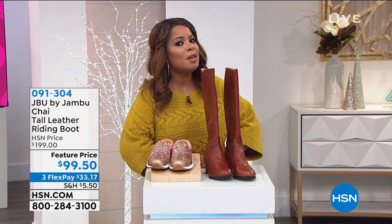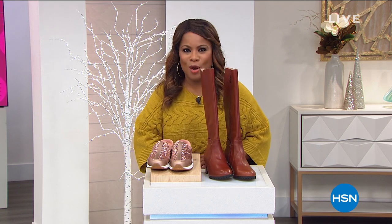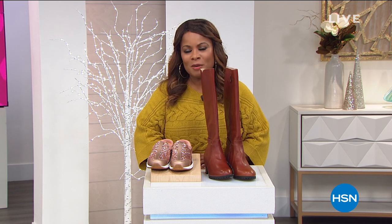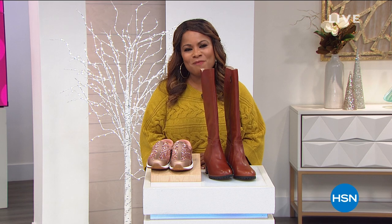There can only be one star on the day, and today the star is Sporto. It's our today's special. You are going to get treated to the final presentation of the day. Let's take a look at our Best Buy.